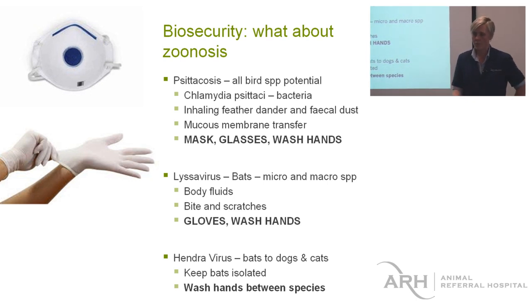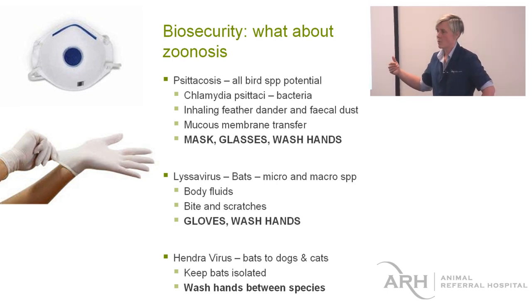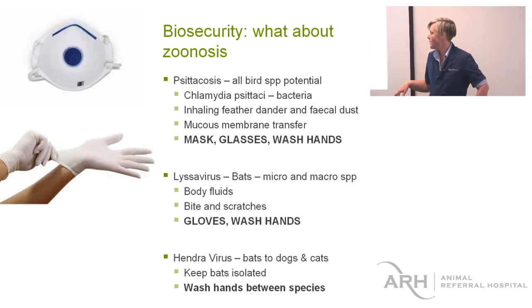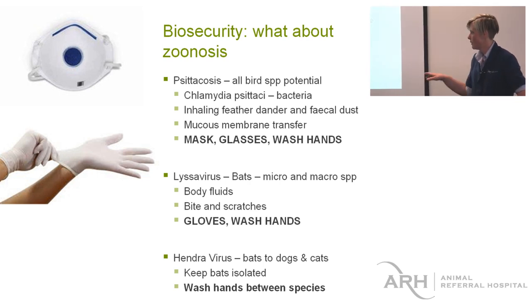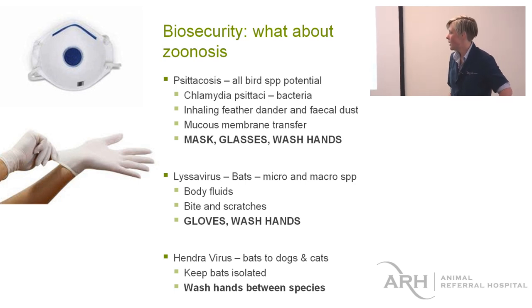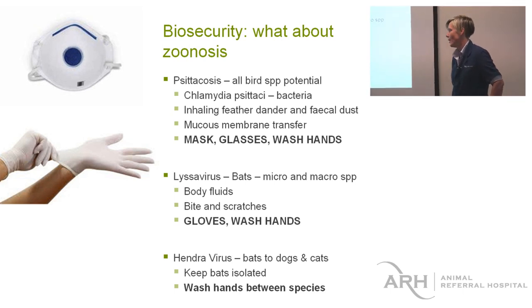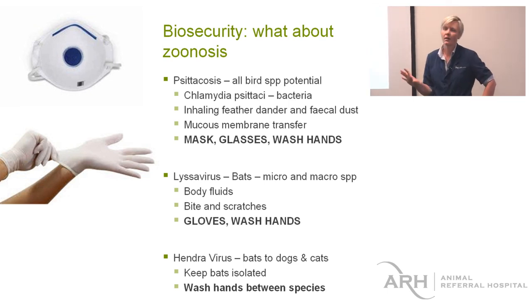If a dog comes in that has been exposed to a bat, the dog also needs post-exposure rabies treatment at a veterinarian that does rabies vaccines. It needs isolation — we can isolate it briefly here, but then it needs isolation at home. We had that experience a few weeks ago where a dog brought a bat to the owner's relative, and the bat was brought in too late for testing as it had been decomposing for a couple of days. The dog is having post-exposure treatment. If you get bitten or scratched by a dog or cat that has known exposure to bats, you need to get checked out — don't disregard it.